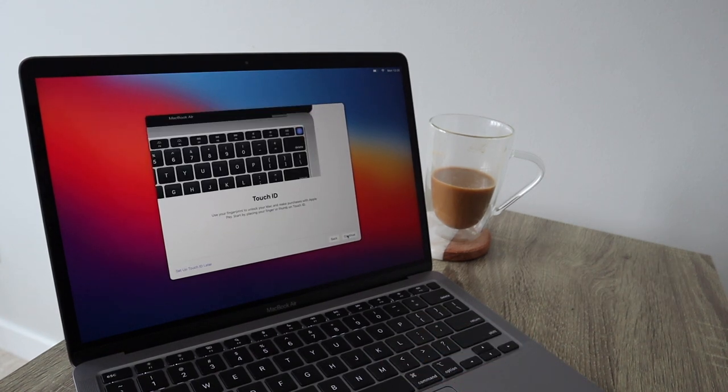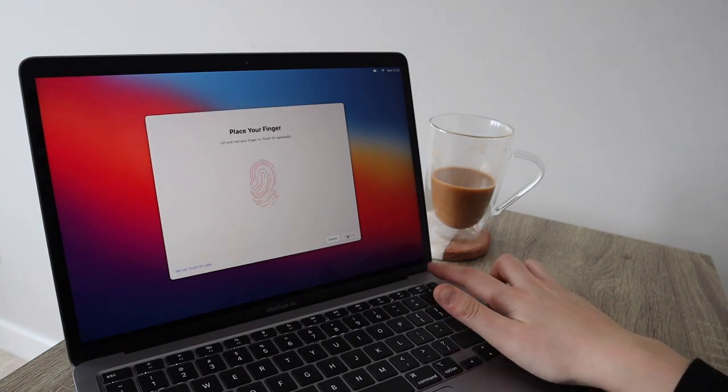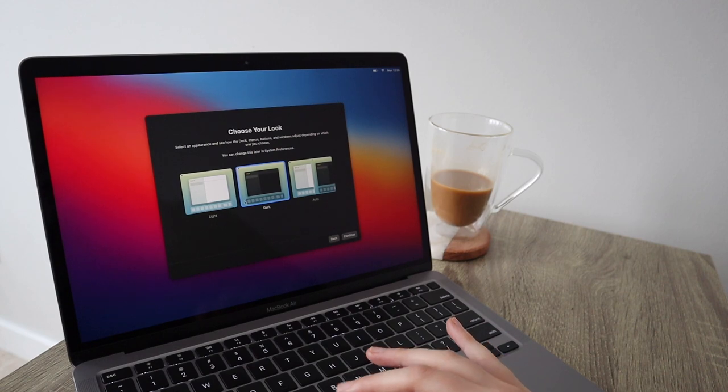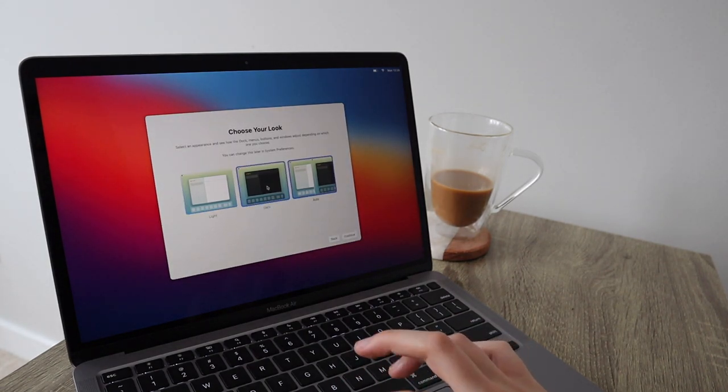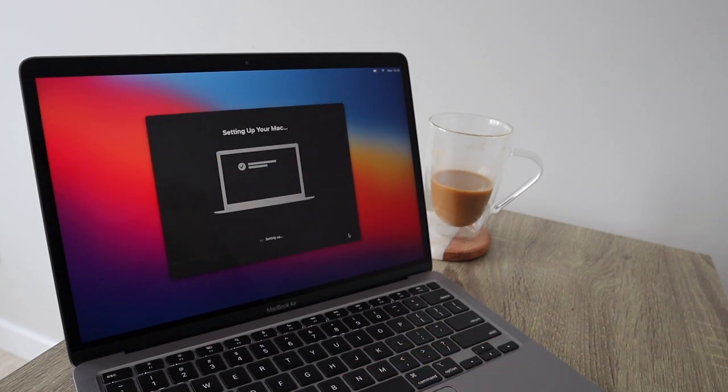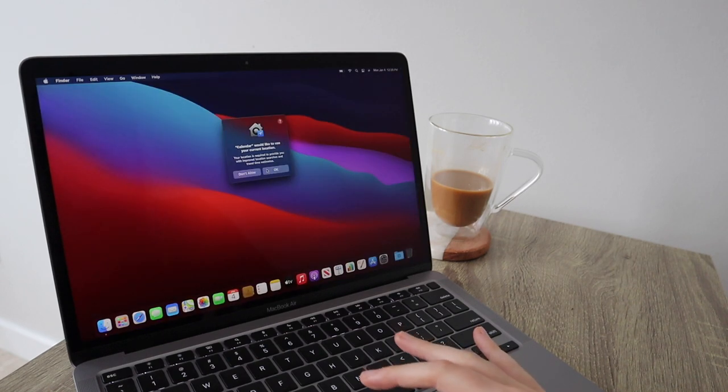Wait — there's Touch ID on this! Oh my god, that's so cool! And then choosing between light and dark mode — I kind of like the dark. I'm going to go with dark for now.